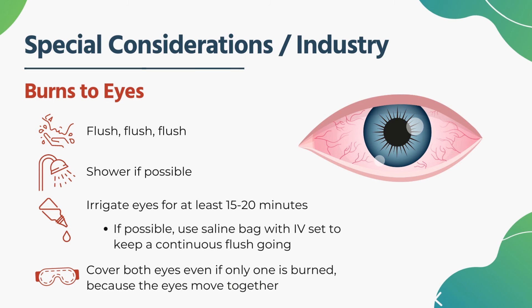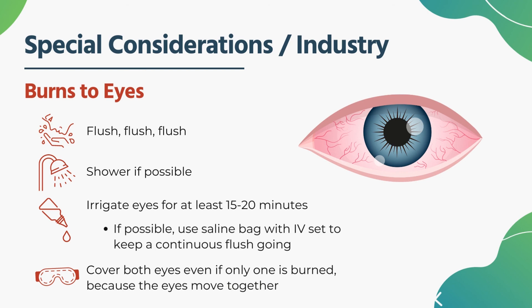Most people recommend between 15 and 20 minutes of irrigation for eye burns. Once irrigation is done, if it's only one eye affected, it doesn't matter — cover both eyes, because when one eye moves the other moves with it. If the burned eye is covered but the other is still looking around, it can irritate the damaged eye further. Once both eyes are covered, your patient is essentially blind, so you must constantly reorient them, tell them what you're doing, help them in and out of the ambulance and off the cot, and keep talking to them throughout.